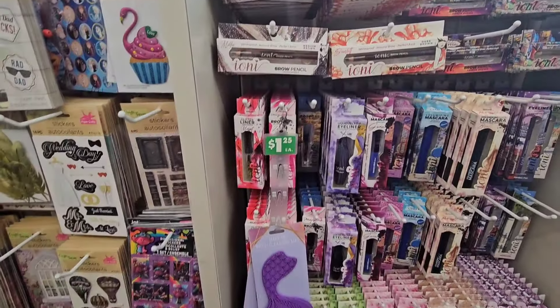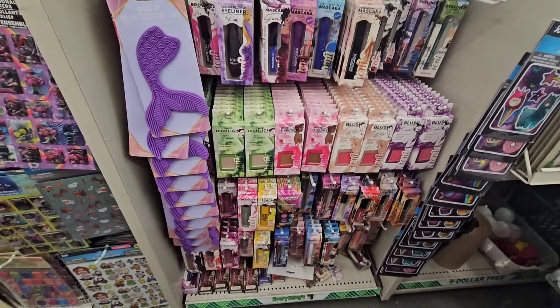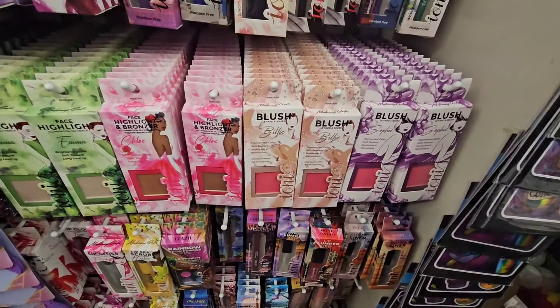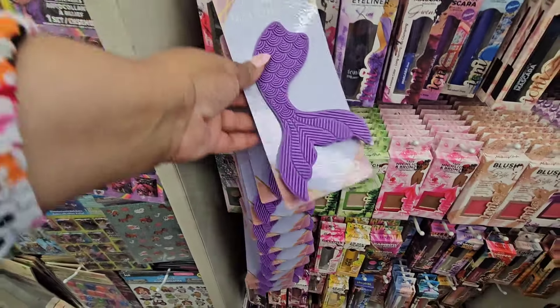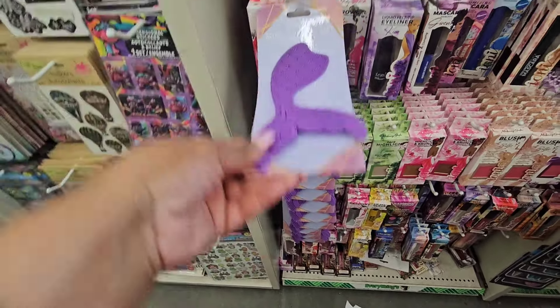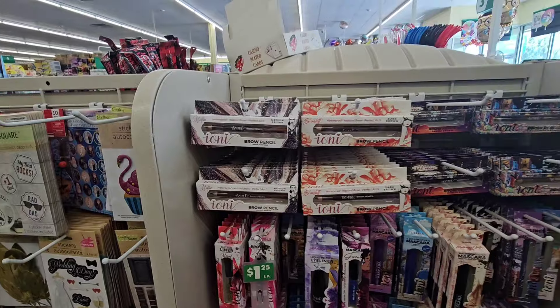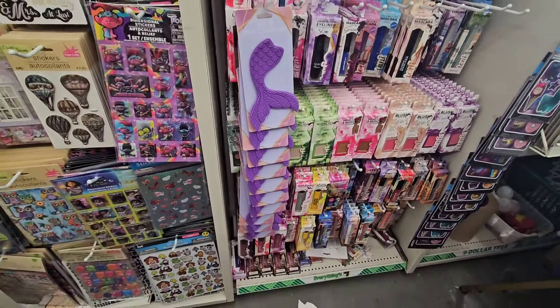They have a whole display of Ioni makeup that they probably just took out of those cardboard boxes. A lot of people love the blushes. I still have yet to try that liquid blush, and I've never seen this before — it's a makeup brush cleansing mat in a mermaid tail shape. I guess if you're looking for Ioni makeup, you just have to check everywhere because each store does different things.